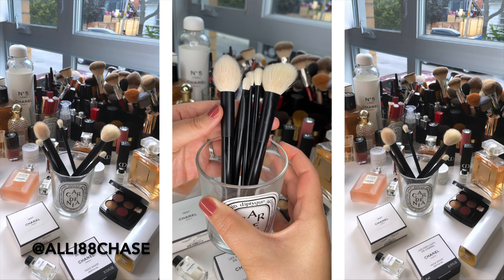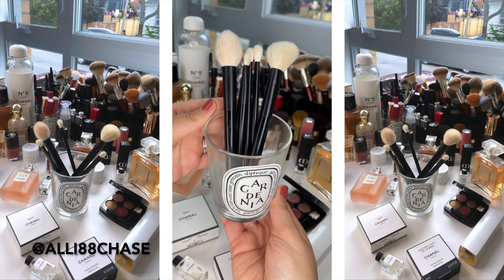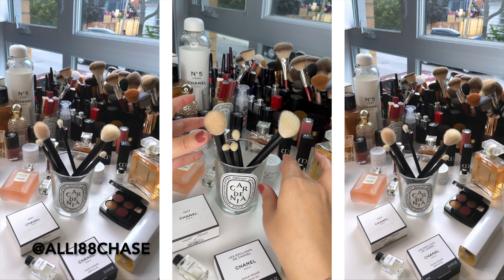And there you have it. These are my recommendations for the Rephr BOGO sale. Feel free to use the affiliate link down below and shop while supplies last. See you next time.